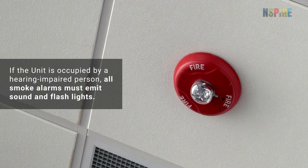If the unit is occupied by a hearing-impaired person, all smoke alarms inside the unit must be designed for the hearing-impaired, so ensure the alarms emit both sound and flashing lights.